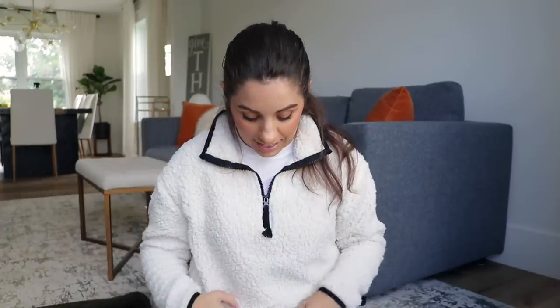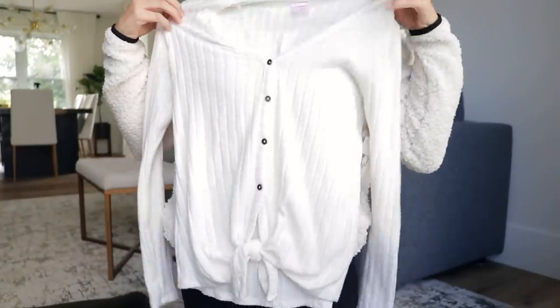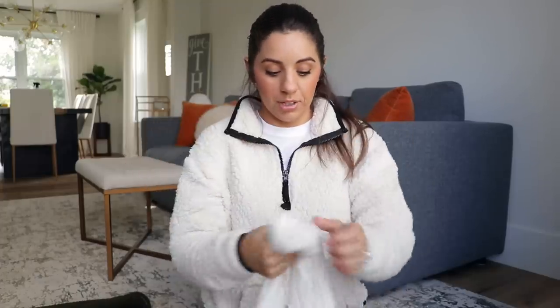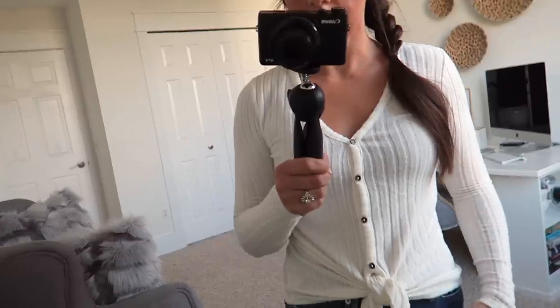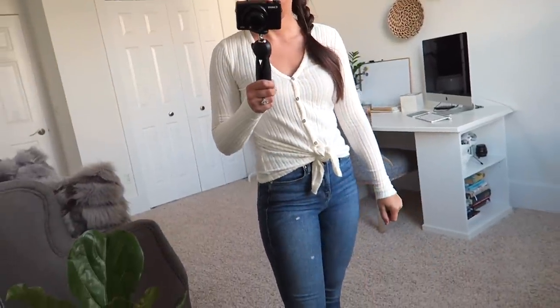Another thing I grabbed that day was this really soft little long-sleeve — it's not a sweater, just a long-sleeve t-shirt. It's by the No Boundaries brand and has a little tie in the front. I've seen a lot of shirts similar to this at Nordstrom and Abercrombie and Fitch for way more. This one is $12.96. I grabbed it in an extra small, so if you see me wearing it in a cutaway it fits; if not, I probably need to exchange it. I love the color and how soft it is — it would be great for fall and winter.